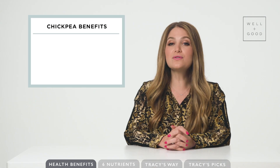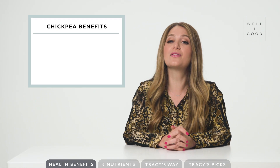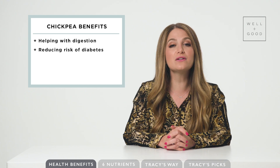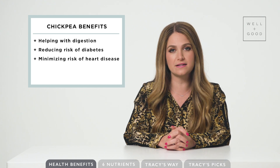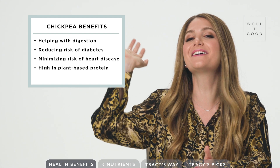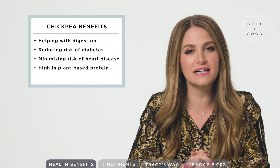Chickpeas, also known as garbanzo beans, are part of the legume family. They have been associated with a ton of health benefits like supporting weight management, aiding in digestion, and reducing the risk of diabetes and heart disease. They are also high in protein and can serve as a star player in a vegetarian or vegan diet.